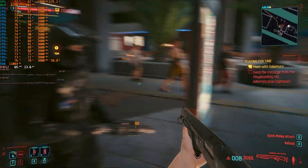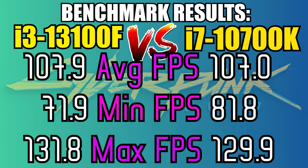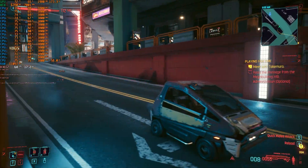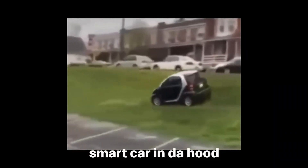In Cyberpunk on 1080p medium settings with no FSR or ray tracing, we got these benchmark results. As always, when walking on these busy streets, the actual FPS is lower than the in-game benchmark test. Oh wait — a smart car in the hood? No way, it's showing off!